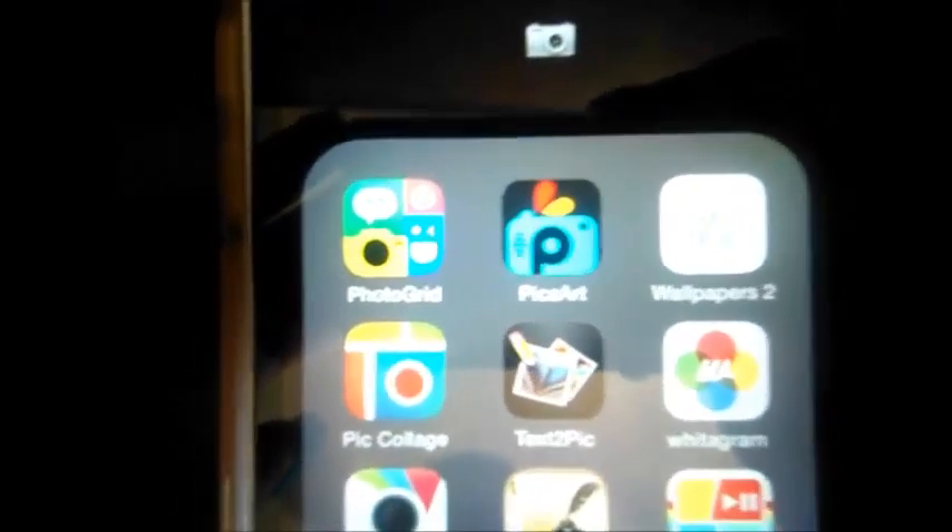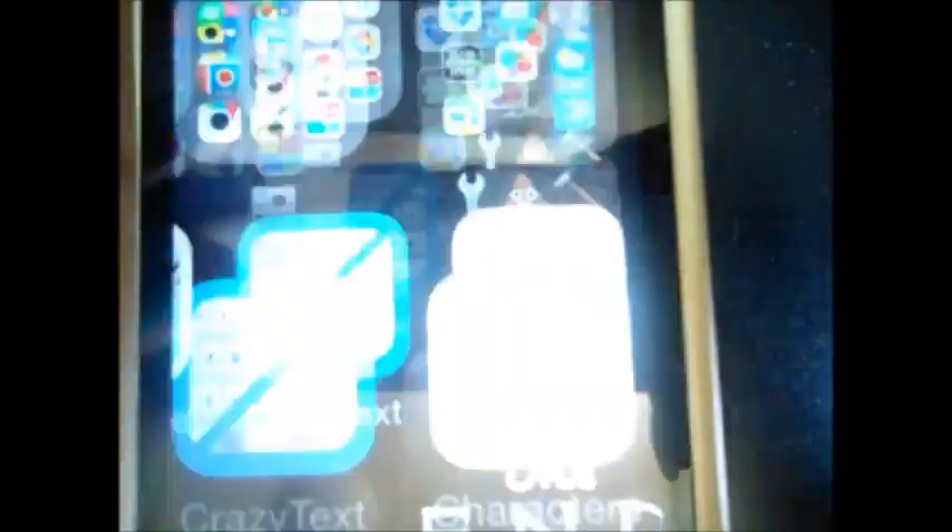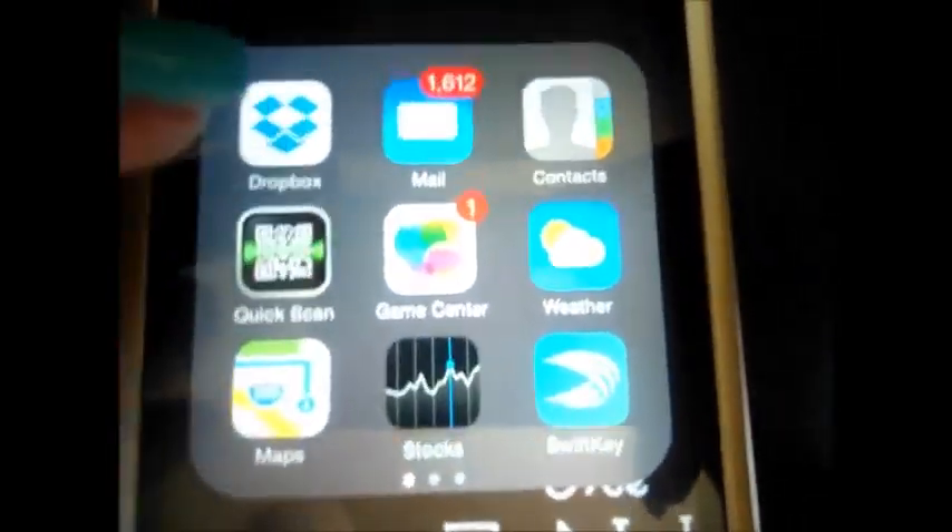I also have in that folder PicCollage, Text2Pic, Whiteagram, Aviary, Quotes, Wallpapers, and Instavit. And then there's just my random folder.